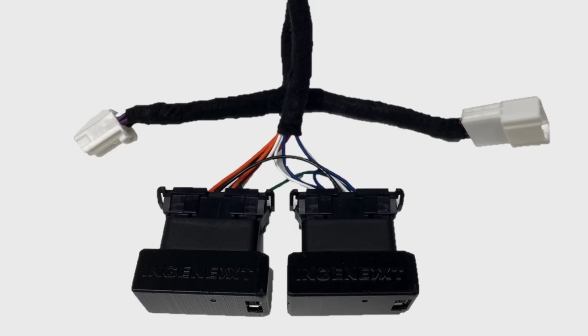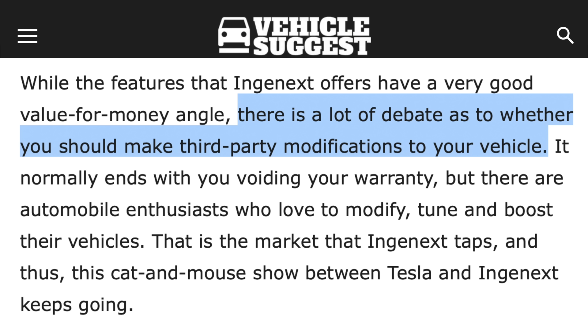As stated on the website Vehicle Suggest, there is a lot of debate as to whether you should make third-party modifications to your vehicle. It normally ends with you voiding your warranty, but there are automobile enthusiasts who love to modify, tune, and boost their vehicles. That is the market that Nginx taps, and thus this cat-and-mouse show between Tesla and Nginx keeps going.